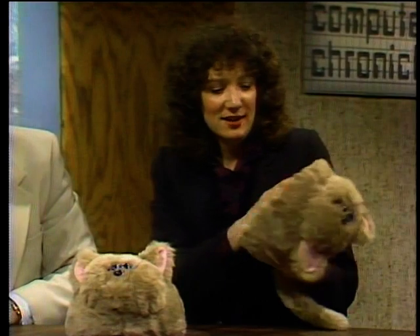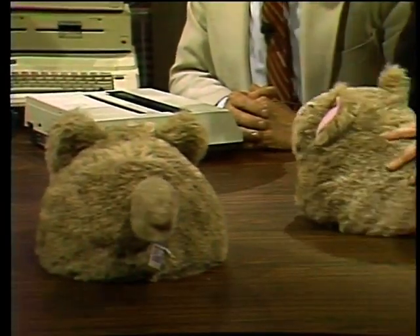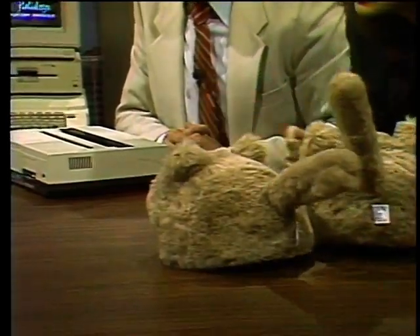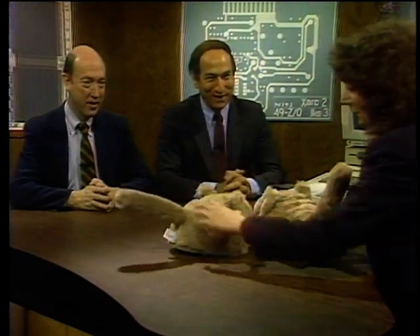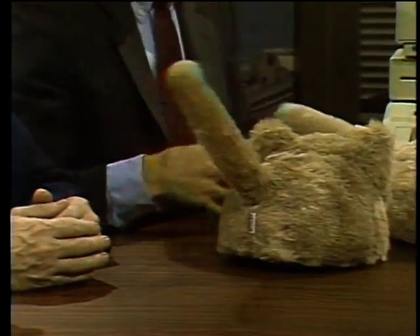Wendy shows Petsters — interactive cats from Axlon, with a dog version coming next year. They have a custom chip with limited voice recognition, responding to about ten verbal commands, and react to voice or claps. The show closes with holiday wishes from the Computer Chronicles team, hoping viewers find a nice high-tech toy under their Christmas tree.